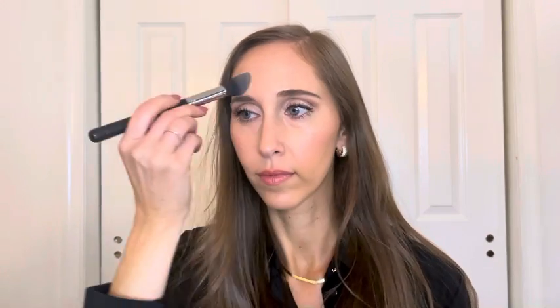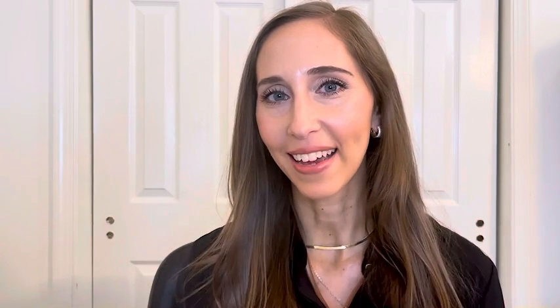The last step is to set my T-zone with some translucent setting powder, just to set the areas that are a bit shiny and where I want to make sure the makeup doesn't move during the day. This is the final look — my go-to everyday makeup routine for work. It takes very little time in the morning and you can recreate this using any products you already own. I'll list and link everything I used in the description box below. Thank you so much for watching — please like and subscribe, and I'll see you in my next video!